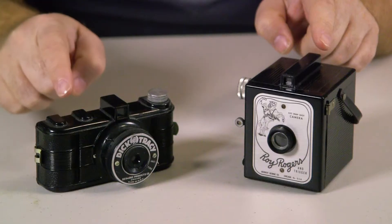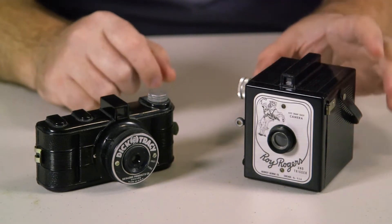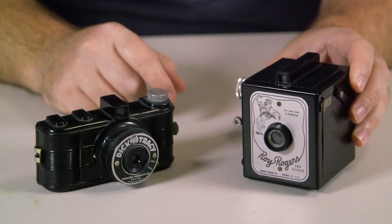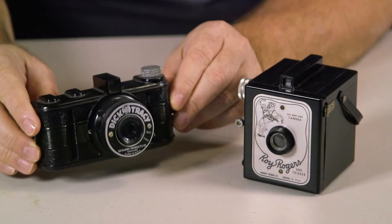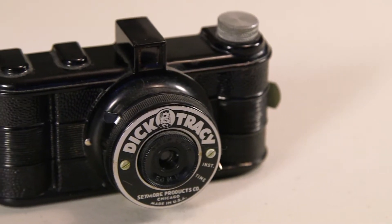While on a trip out of town last year, I stopped in at an antique store and came across these two cameras in a display case that caught my attention. I asked the staff to come open the case so I could take a closer look. I was really taken aback by these novelty items that were in real mint condition. My mind exploded as I had never seen anything like this before.